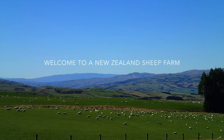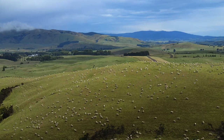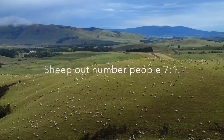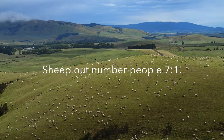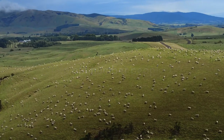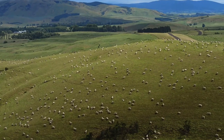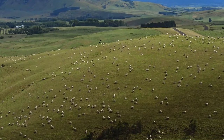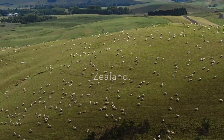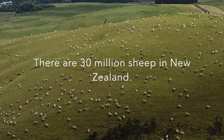Welcome to a New Zealand sheep farm. It is almost impossible to talk about New Zealand without talking about sheep. One of the reasons for this is because sheep outnumber people 7 to 1 in this country. In fact, New Zealand has the highest sheep to person ratio of any country in the world. Although the number of sheep in New Zealand was once as high as 70 million, there are now around 30 million sheep in this country. That is still a lot of sheep.